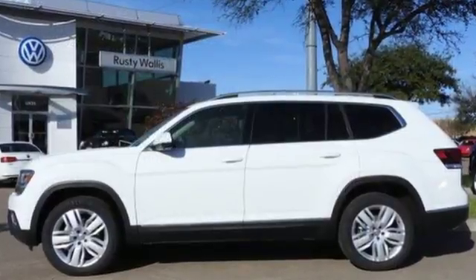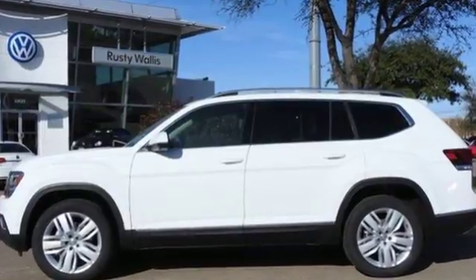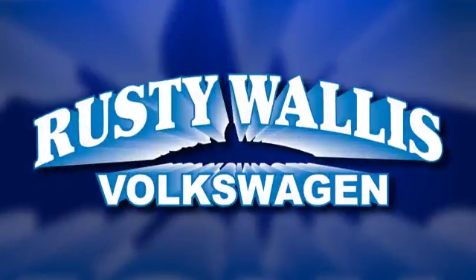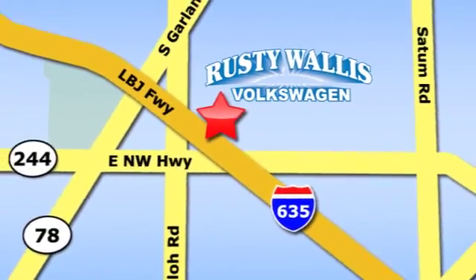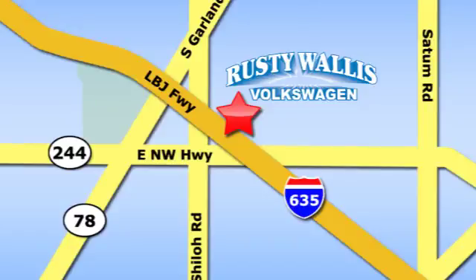Put your family in this SUV's back. Test drive it today. Rusty Wallis Volkswagen is one of the premier Volkswagen dealerships in Texas. We're easy to find just off Northwest Highway at 12635 LBJ Freeway in Garland.